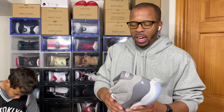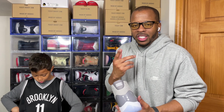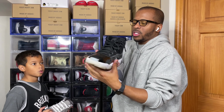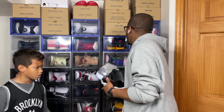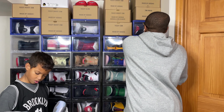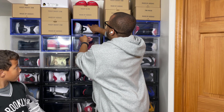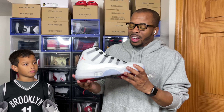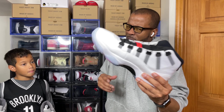I see the Jordan brand is dropping the Jordan 11 Cool Grays, which gets me thinking about what they did last December. We got the 25th anniversary Jordan 11 Jubilees — that shoe was fantastic. Then they surprised us with the Jordan 11 Adapts. I'm hoping, crossing my fingers, that maybe this year they do something like that — surprise us with another Jordan 11. This is the first self-lacing Jordan shoe and I'm an 11 guy.